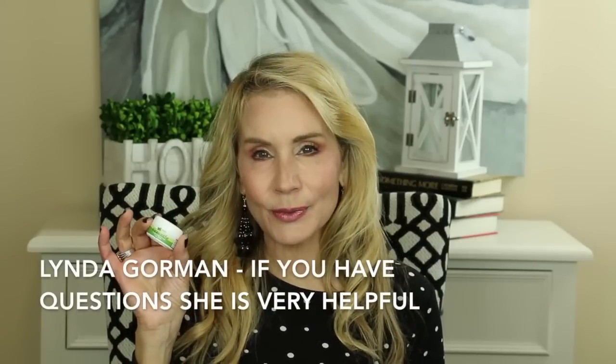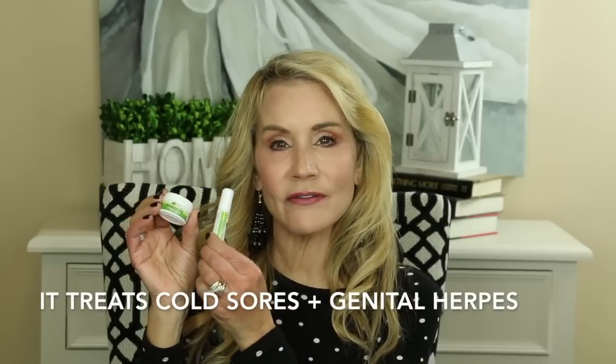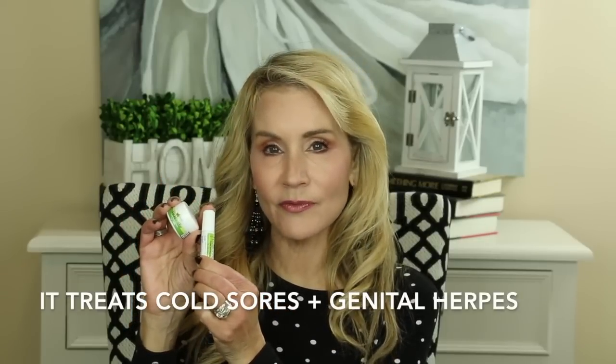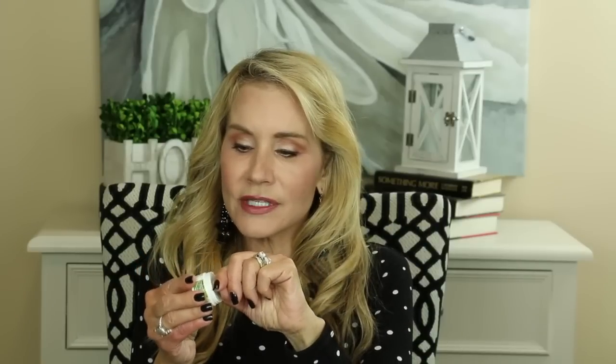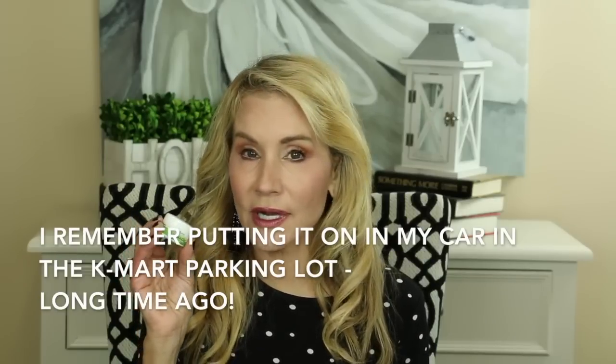I talked to Linda, the owner of the company — she's an herbalist and has several other wonderful products on her website. When I told her this had totally cured my cold sores 10-15 years ago, she said, 'I'm not surprised.' This little product is called Virus Soothe and it's an herbal preparation. There's also a Virus Soothe in a lip balm format; this is the little cream jar, which is the format I use. I put it on my cold sores and I never had another cold sore again.